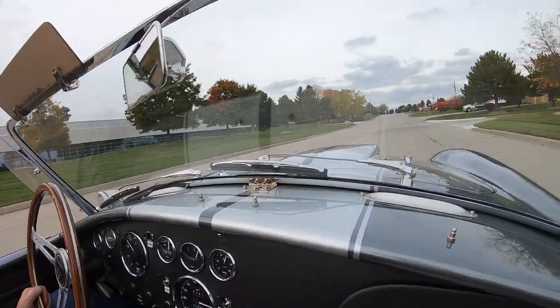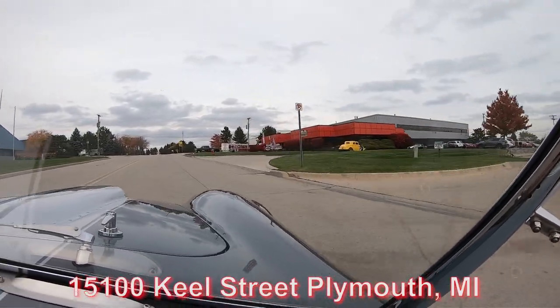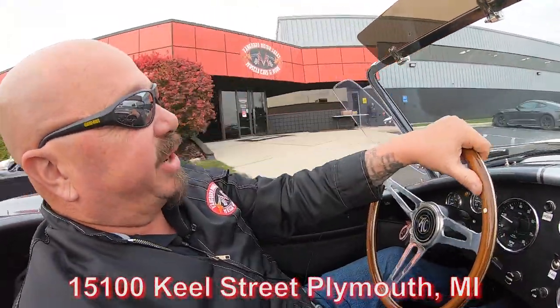We've got a whole team of mechanics, so if you want anything done to one of these cars — you want something changed — no problem. We can do anything to a muscle car that you may want done. Stick with us, we're going in the air right now.